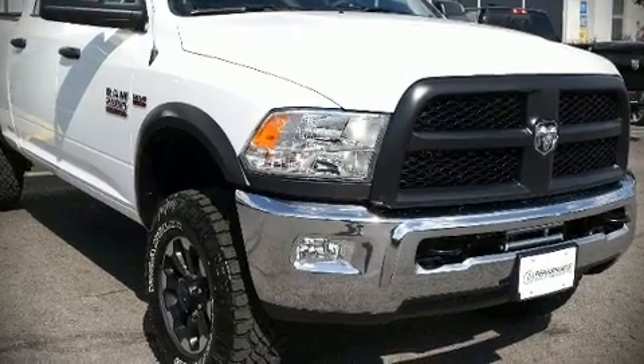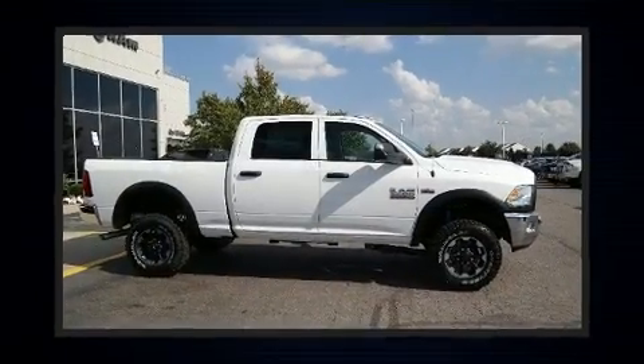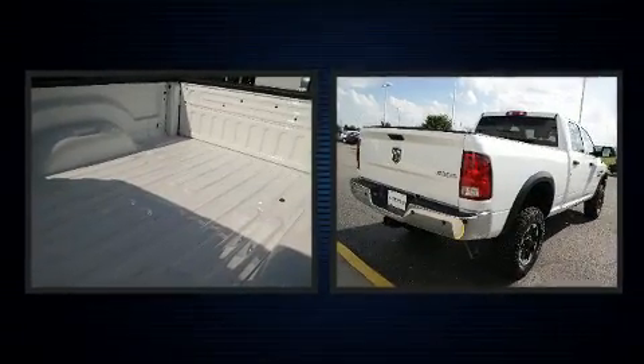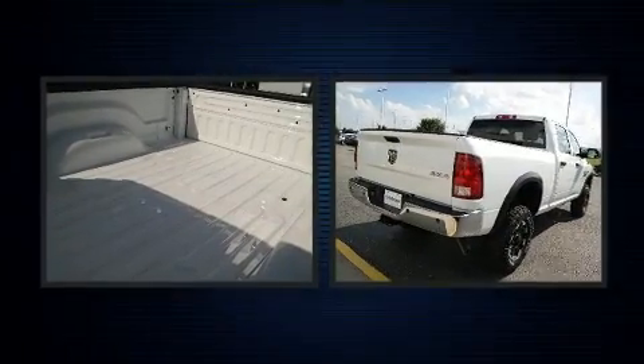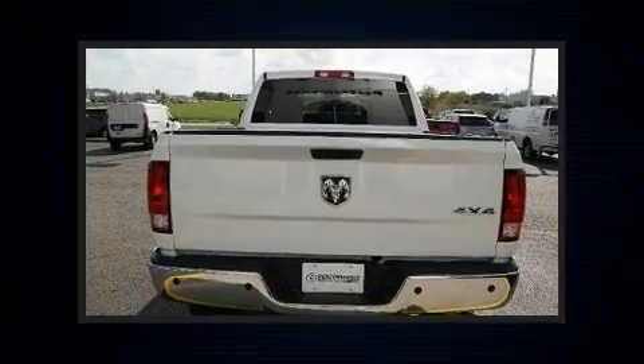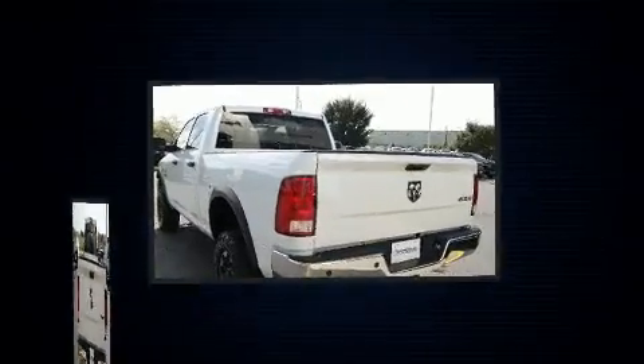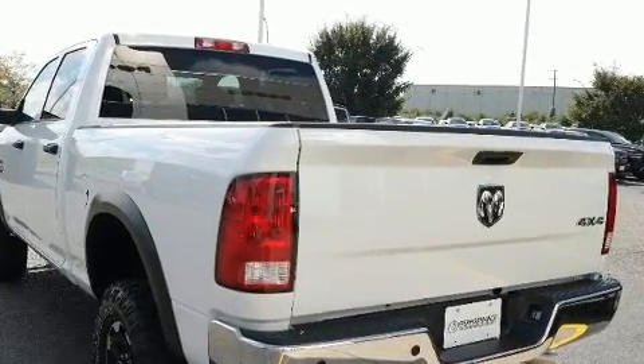Discerning drivers will appreciate the 2018 Ram 2500. This model accommodates six passengers comfortably and provides features such as variably intermittent wipers, an automatic dimming rearview mirror, a front bench seat, turn signal indicator mirrors, a trailer hitch, and more.